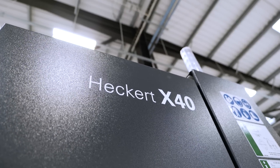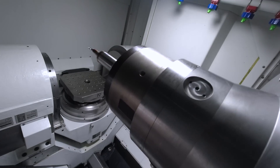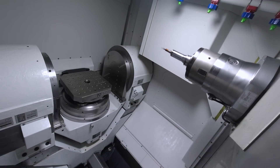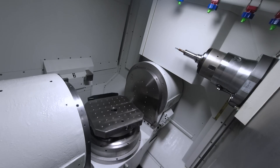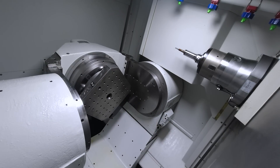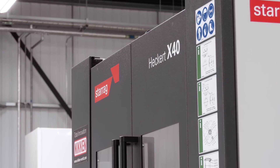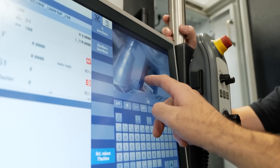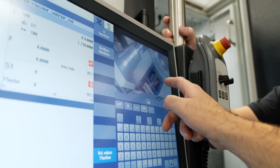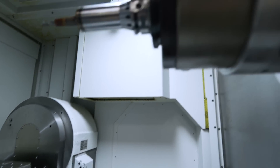We can even set components up and show how their components would look on a machine like this. We can see the machine moving around today — we're not cutting metal — but is that something you can offer to an engineer if they've got an application and want to see how fast this machine can make parts? That's what Starag is about, and that's what the collaboration with Niken and the AMRC is all about. If we can take somebody else's components, put them on this machine and reduce the cycle times, then that's a win-win all around.